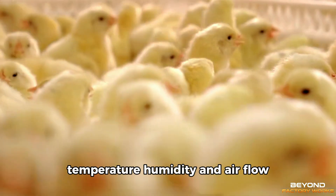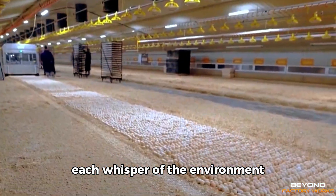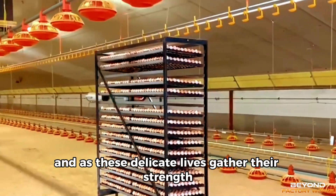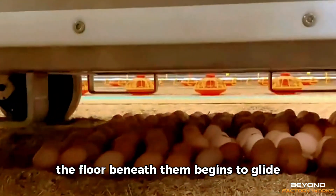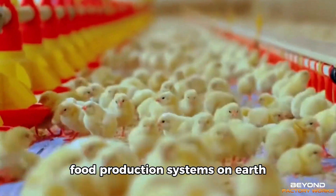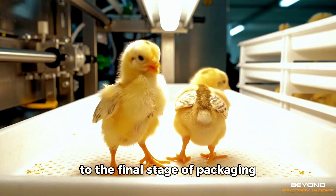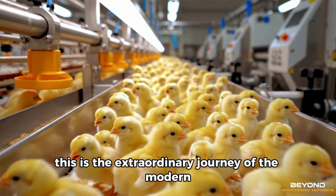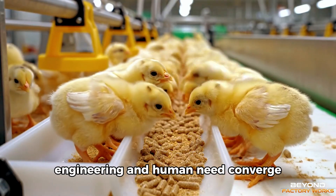Temperature, humidity, and airflow — each measured to the fraction, each whisper of the environment tuned to guide the first breath of every chick. And as these delicate lives gather their strength, the floor beneath them begins to glide. In mere weeks, these small forms will move through one of the most sophisticated food production systems on Earth. From the fragile cracking of a shell to the final stage of packaging, this is the extraordinary journey of the modern industrial chicken — a journey where biology, engineering, and human need converge.